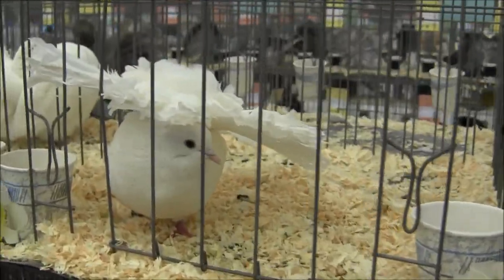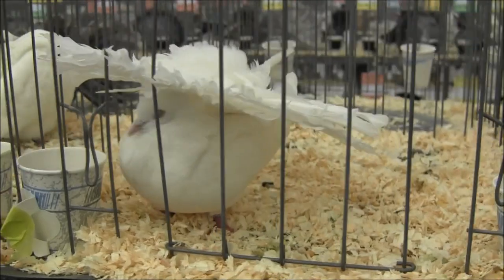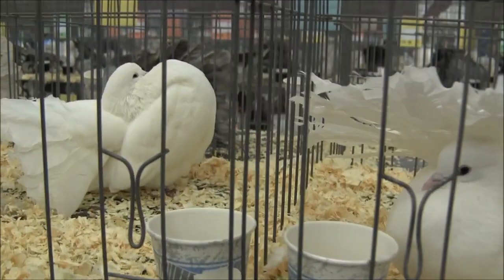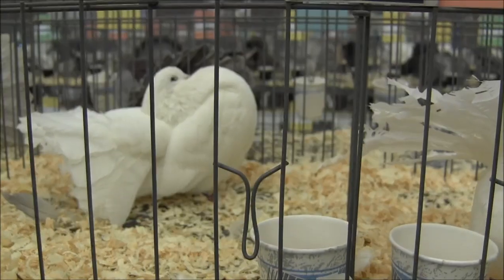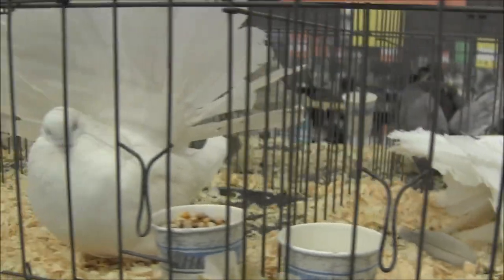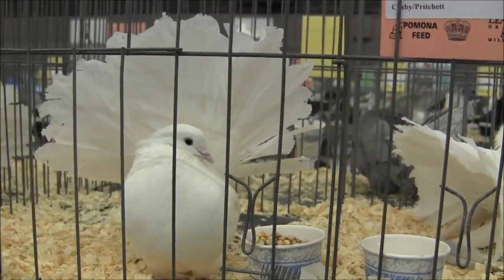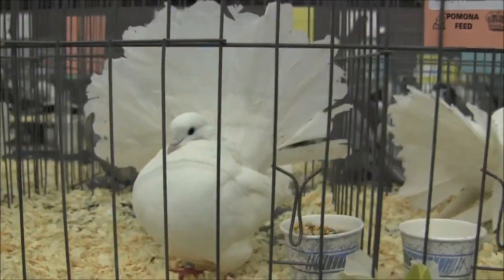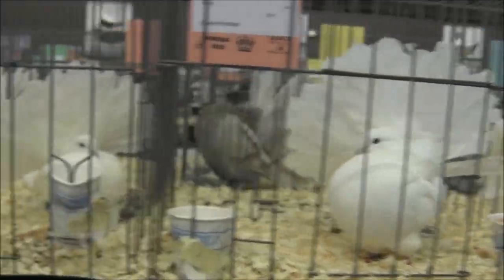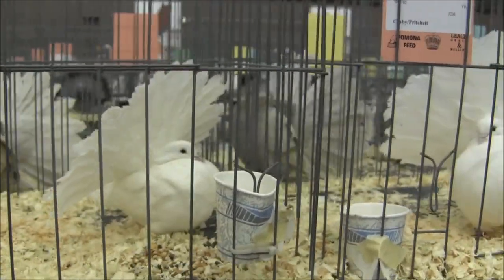That's the very first pigeon my father ever bought me — a white American Fantel. This was back in the early 70s, and he spent $25 on it then, and that was a lot of money for my father to spend on a Fantel pigeon. Beautiful, beautiful, beautiful. White American Fantails.